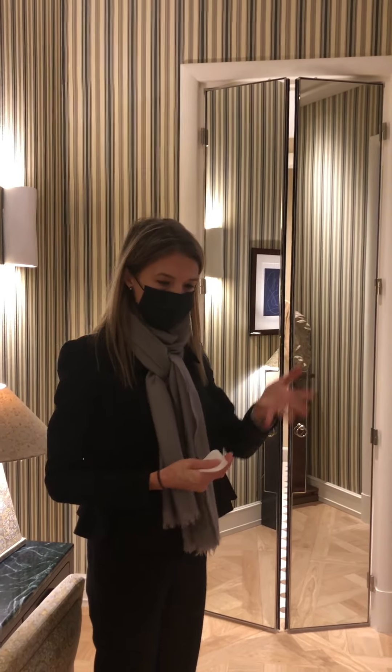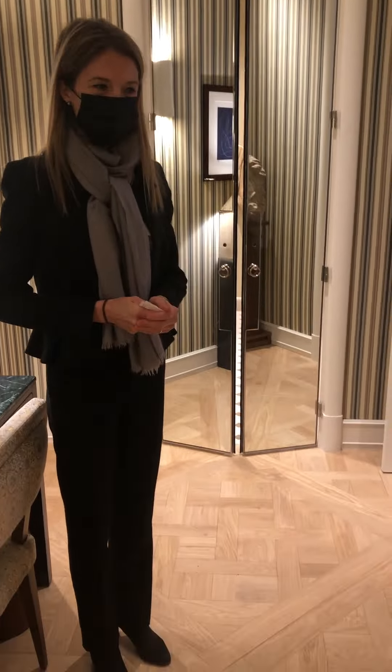Bonjour Alice. Bonjour. Welcome to the St. James Paris and welcome to the junior suite — on the first floor, with very high ceilings and parquet on the floor.